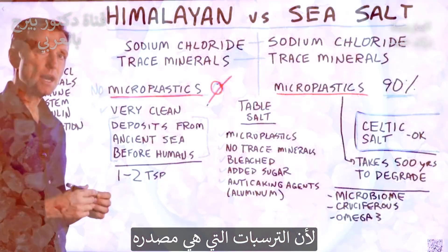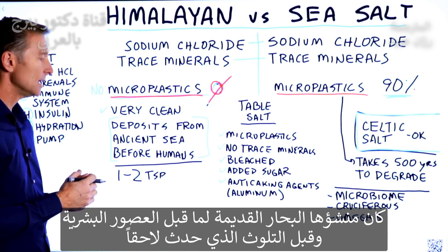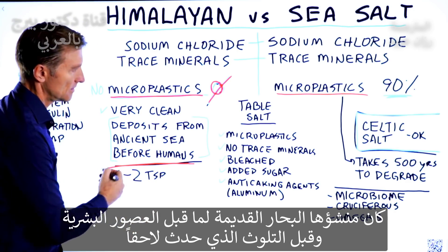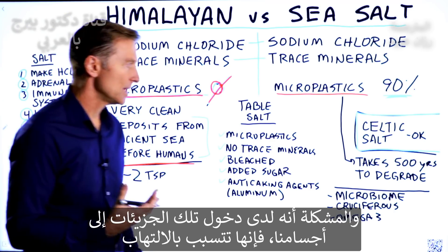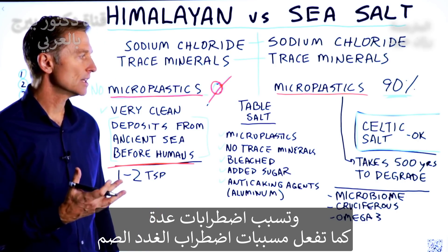Why? Because the deposits that make up Himalayan salt come from an ancient sea — before humans, before the pollution. The problem with microplastics is that they get into our system, create inflammation, and create a lot of problems because they can act as an endocrine disruptor.